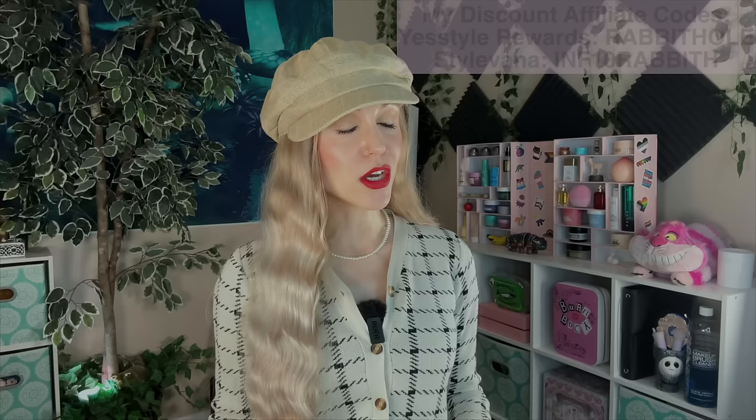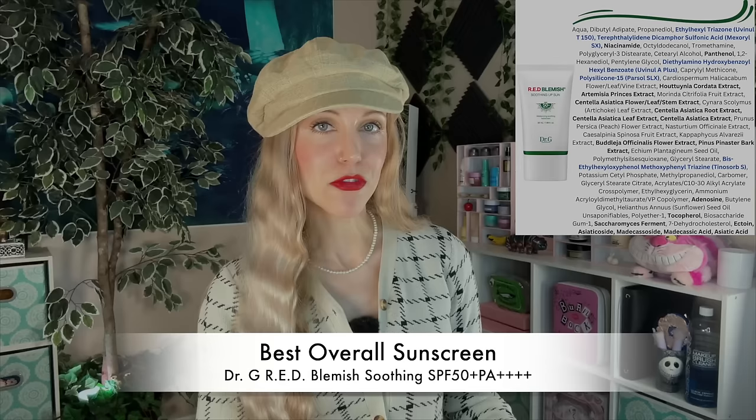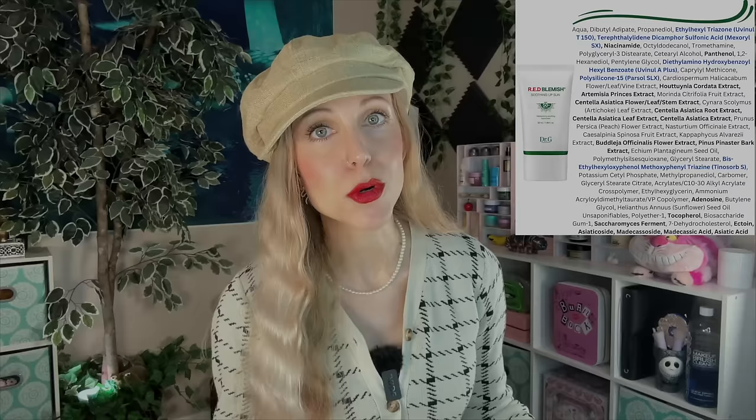Let's go ahead and dive right in. I want to start this video with the best overall. For me, the best overall has been the Dr. G Red Blemish Soothing Sunup Cream SPF 50+, PA4+. I should mention before we go further, every sunscreen in this video is indeed SPF 50+, PA4+. This sunscreen is sort of newish to my collection, but it blew me away.